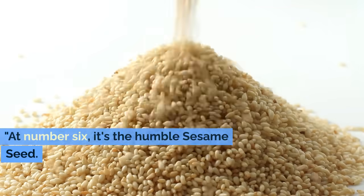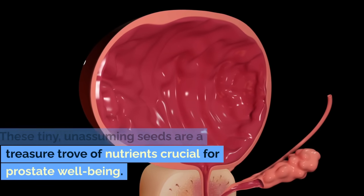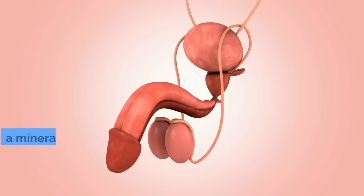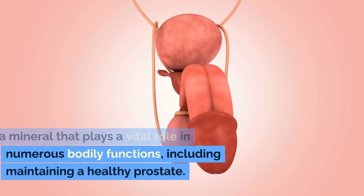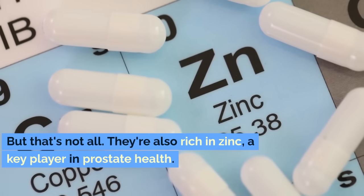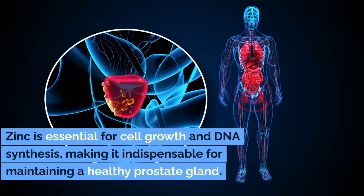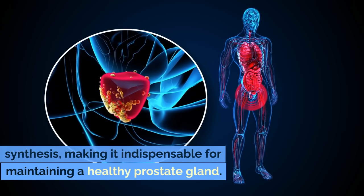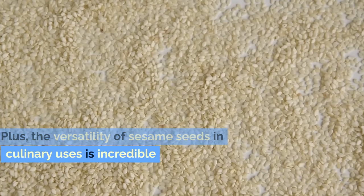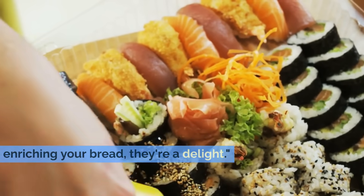At number 6, it's the humble sesame seed. These tiny, unassuming seeds are a treasure trove of nutrients crucial for prostate well-being. Sesame seeds are loaded with magnesium, a mineral that plays a vital role in numerous bodily functions, including maintaining a healthy prostate. They're also rich in zinc, a key player in prostate health. Zinc is essential for cell growth and DNA synthesis, making it indispensable for maintaining a healthy prostate gland. Plus, the versatility of sesame seeds in culinary uses is incredible — from topping your favorite sushi to enriching your bread.